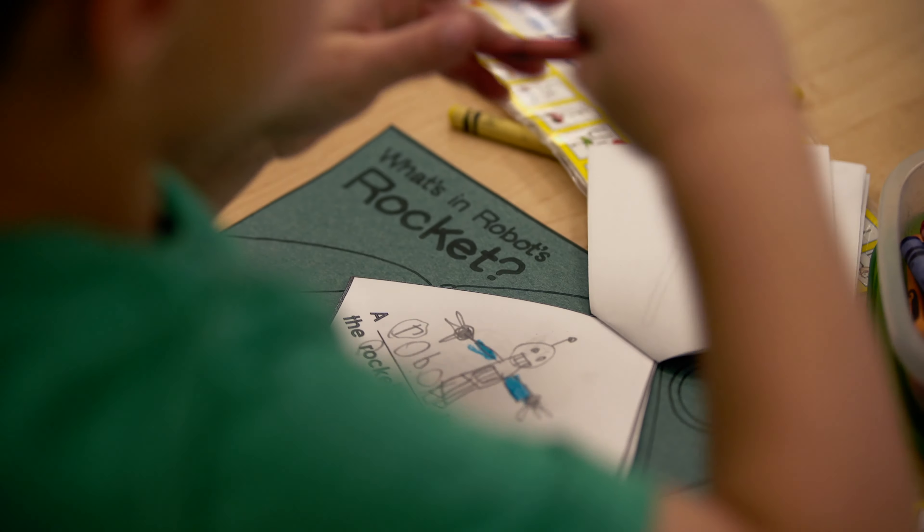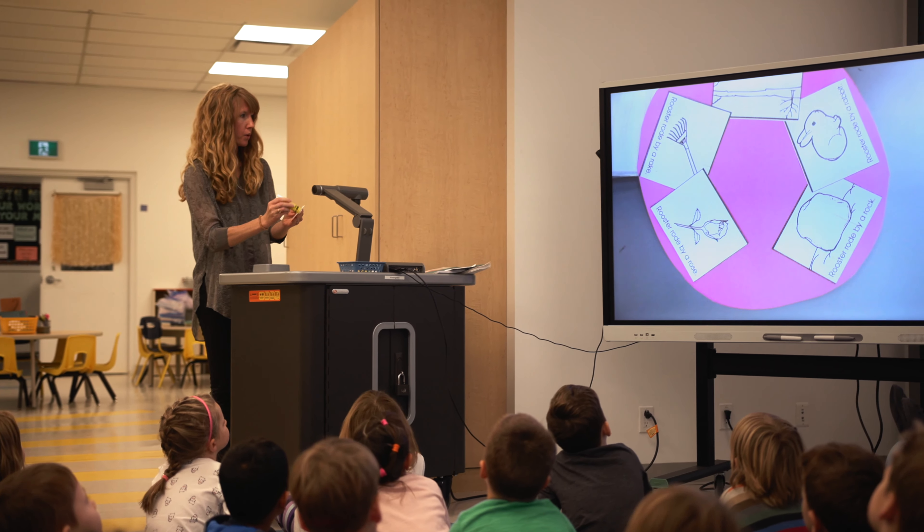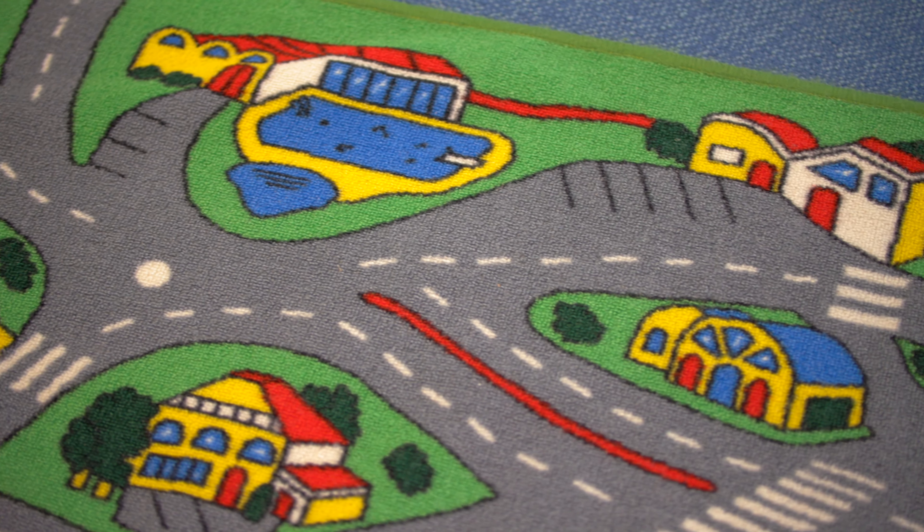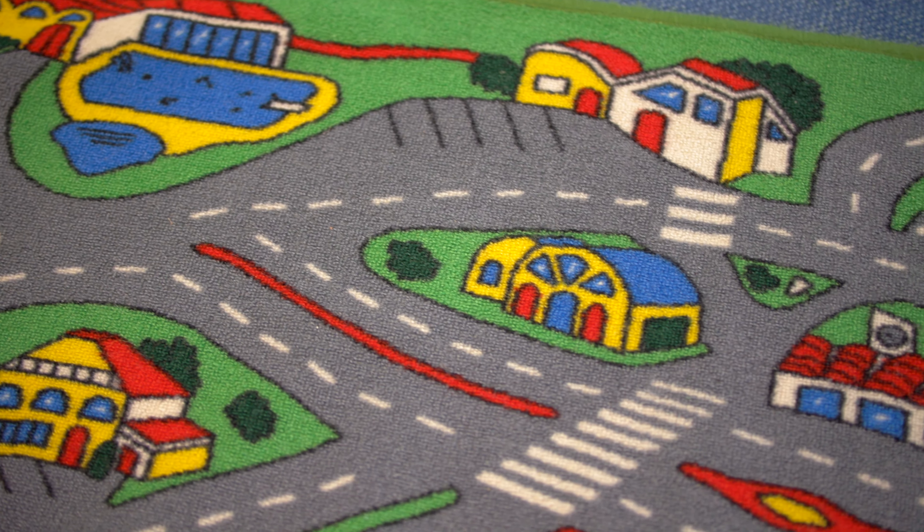One of the first things that we approach with the kindergarten students is what a learning map is. Before they can understand a learning map, they have to reflect on what a map is. A map shows us where we want to go, shows us where we are now, and gives us the steps to get there. So a learning map does the same thing for their learning.